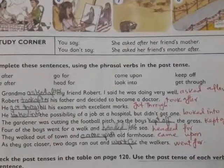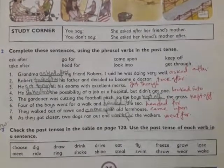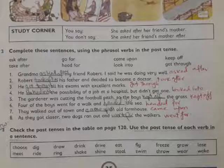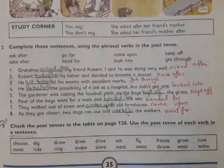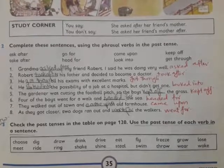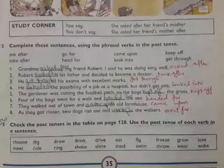Come to question three. You have to complete these sentences using the phrasal verbs in the past tense. Some phrasal verbs are given and you have to convert them into the past tense — for example, 'ask after' converts to 'asked after', 'go for' converts to 'went for'. Then you fill them into the blanks. I have written and filled them in, so I'm going to read them. Number one: 'Grandma asked after my friend Robert. I said he was doing very well.'